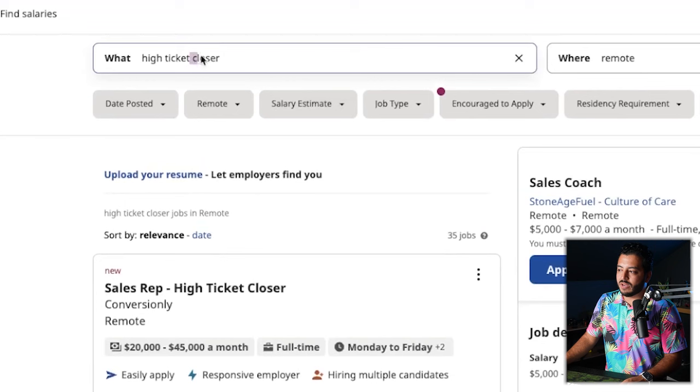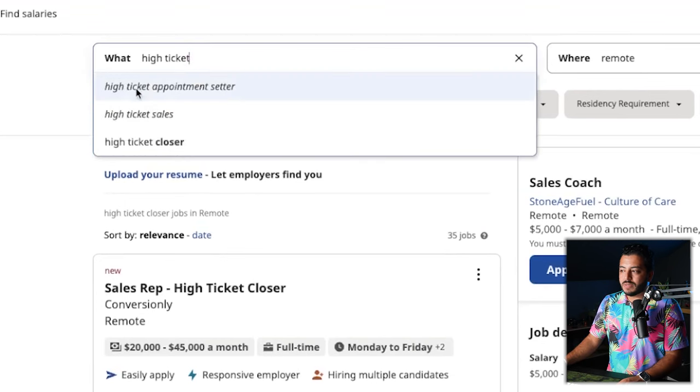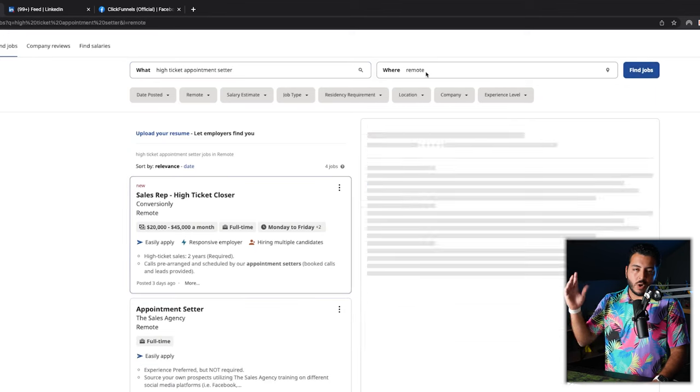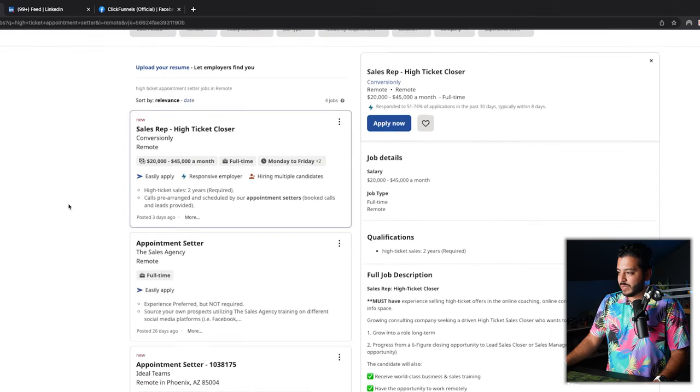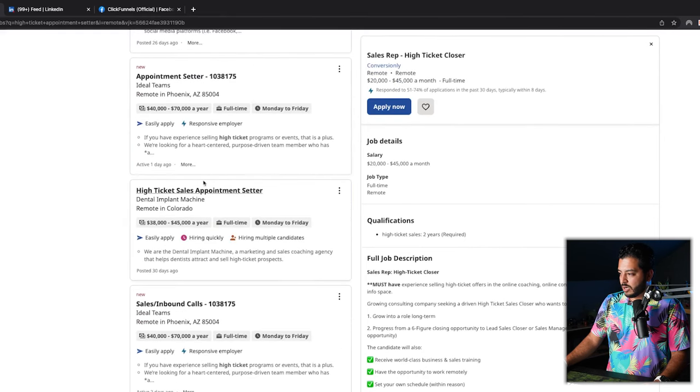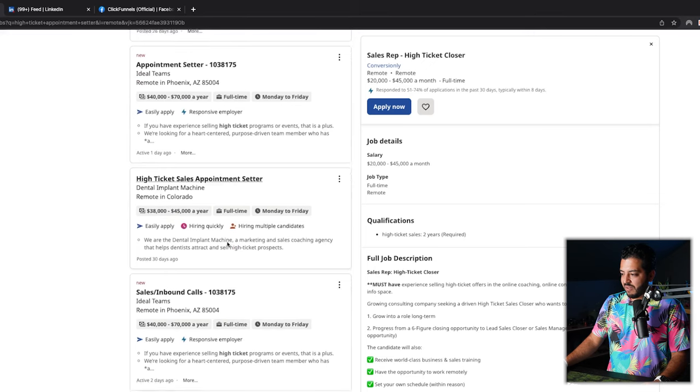Also, if you wanted to go in for an appointment setting position, you can use 'high ticket appointment setter' as your search term and add remote as well. We have appointment setter results at $38,000 to $45,000 a year. Keep in mind, appointment setter is a little more entry level, but where else are you going to get an entry level position without a college degree — without putting $100,000, $200,000, $300,000 into school? As long as you have a good application and you nail the interviews, you can be doing $70,000 a year. No problem.